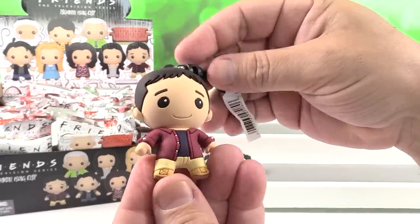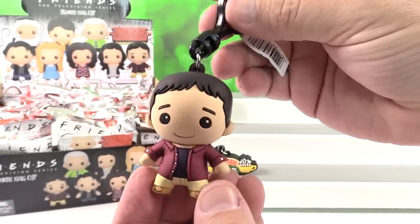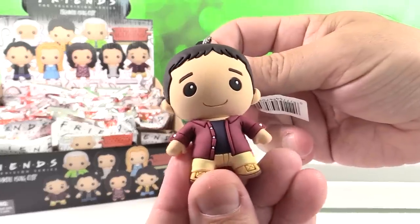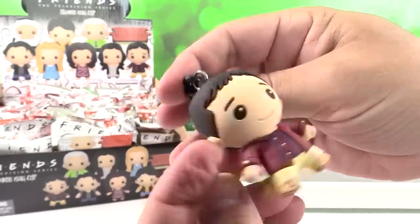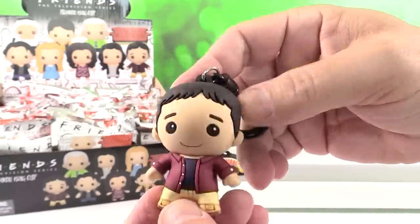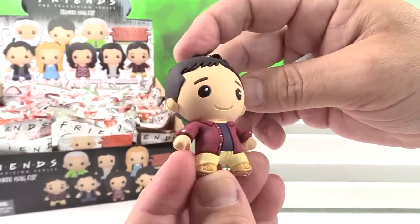Okay, I think I have Ross. So here's Ross. When our son was little I used to cut his hair and I didn't do a very good job, but that figure right there reminds me of his haircut a little bit. I wish you could squeeze him and he'd be like, "We were on a break." That'd be funny.